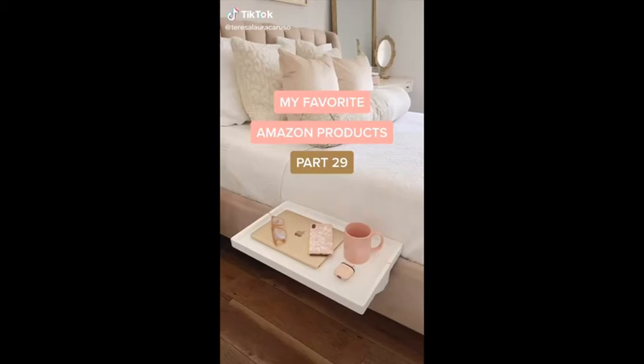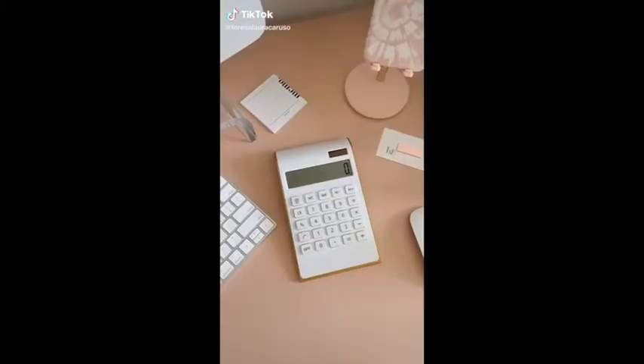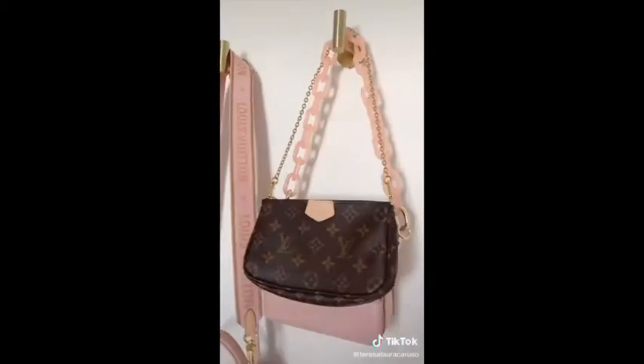Amazon favorites, part 29. This white and gold calculator. These gold hooks for storing purses, hats, clothes, and other accessories.